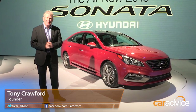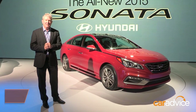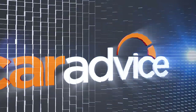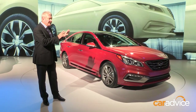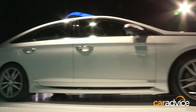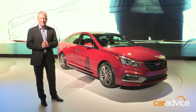Almost 7 million Sonatas have been sold worldwide. This is the all-new seventh generation model, and it goes on sale in Australia towards the end of this year. It features Hyundai's all-new Fluidic Sculpture 2.0 design language, and it's a significant refinement upon the previous model, which we knew as the i45.